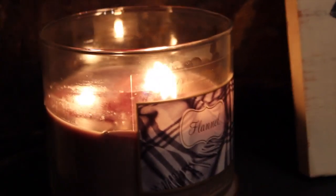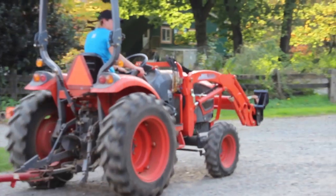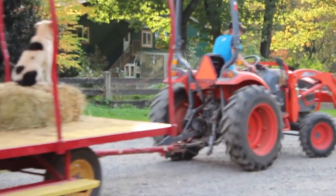I have to mention candles from Bath & Body Works — I really like Flannel and Leaves, and I like all their candles. I hope you guys enjoyed this video and I will see you guys next time. Bye!